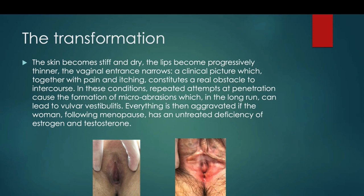It's very important to observe the changes of the clitoris, the labia minora, and the symptoms — in particular the itching. In the second picture, the skin becomes stiff and dry. This patient is 60 years old. She has a burning sensation in the vestibule. The lips become progressively thinner and the vaginal entrance narrows. Attempted penetration causes microabrasions which, in the long run, can lead to vulvar vestibulitis. Everything is aggravated if the woman following menopause has a deficiency of estrogen and testosterone.